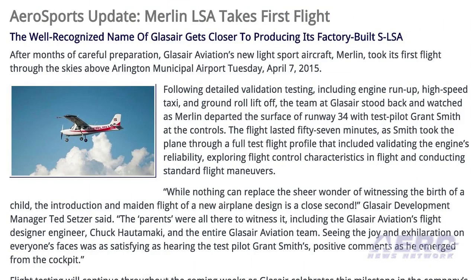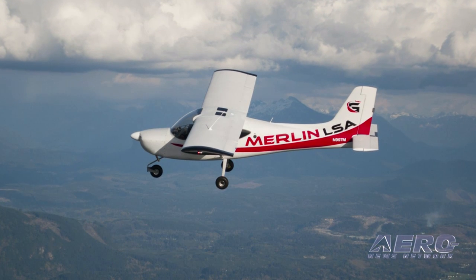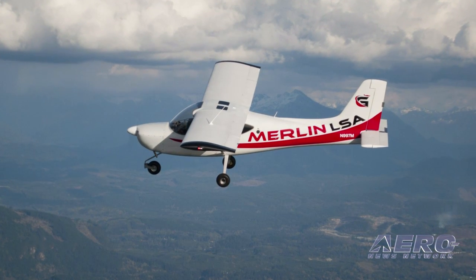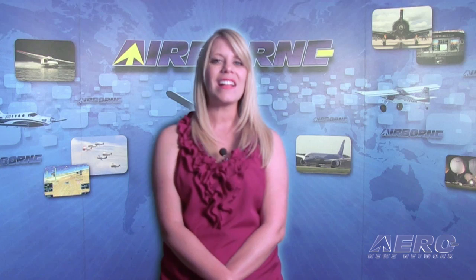A new American-built light sport aircraft is on the way. Glass Air Aviation's new factory-built light sport aircraft, named the Merlin, took its first flight last week. This is the company's first factory-produced certified airplane. That's it for today's trip Around the Patch — let's move on to the rest of the news.